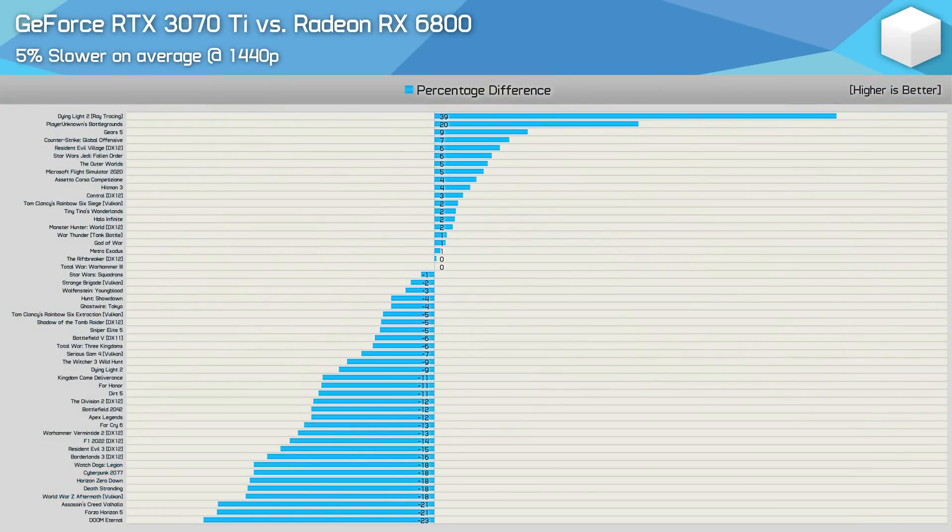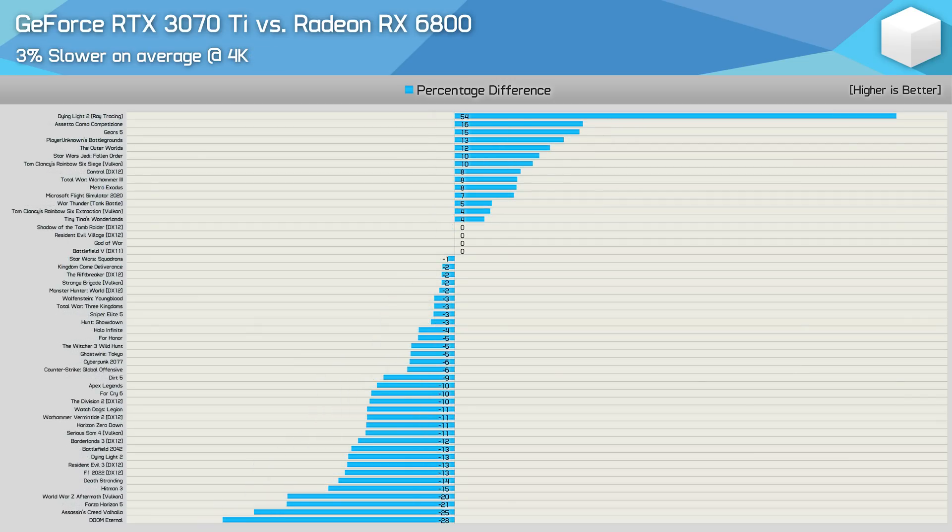From the 52-game dataset, the RTX 3070 Ti was on average just 5% slower than the RX 6800 at 1440p — slightly improved from the 8% gap seen in my day-one review of only a dozen games. Removing the Dying Light 2 RT result changes that margin by about 1%. At 4K the gap narrows further, with the 3070 Ti just 3-4% slower on average. Overall performance is very similar.